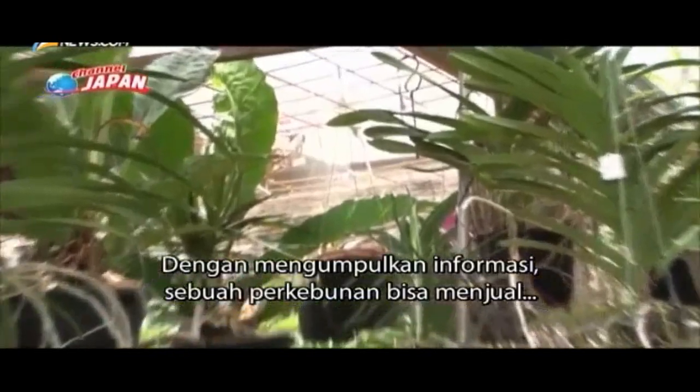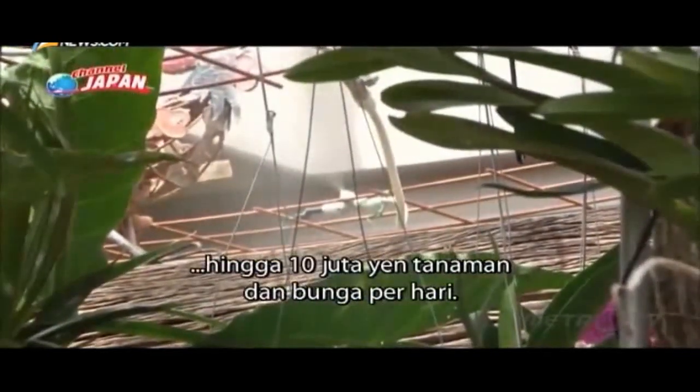By accumulating information, a farm can sell up to 10 million yen of plants and flowers per day.